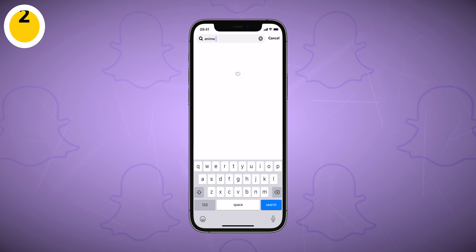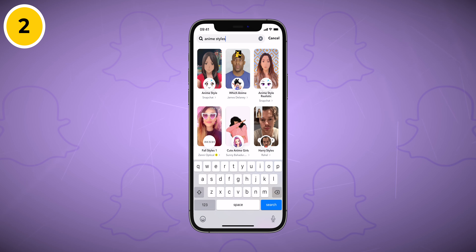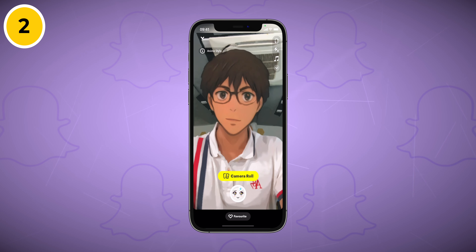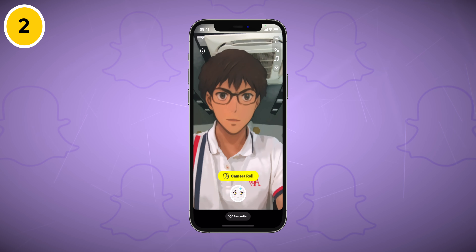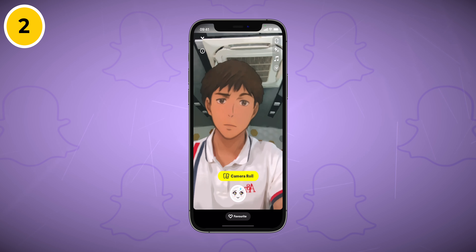The next filter is Anime Style by Snapchat. This filter creates a round anime-style look, letting you imagine how you'd appear as an anime character. Create an anime version of yourself and share it on Snapchat or save it directly to your iPhone's camera roll.